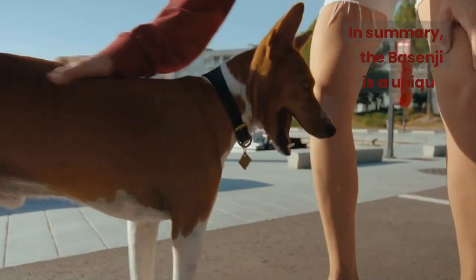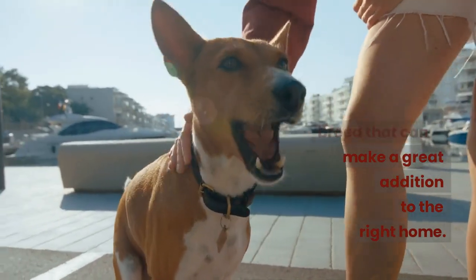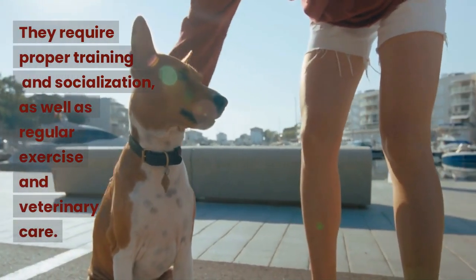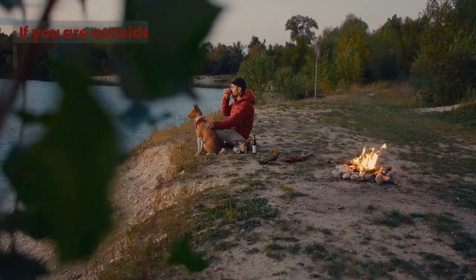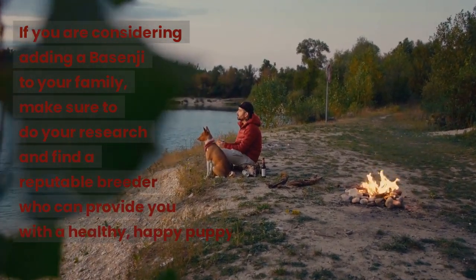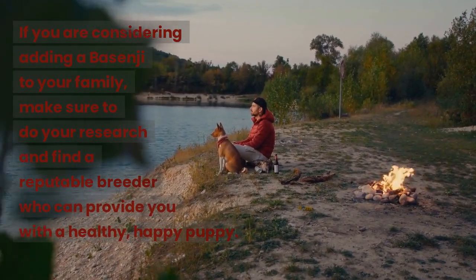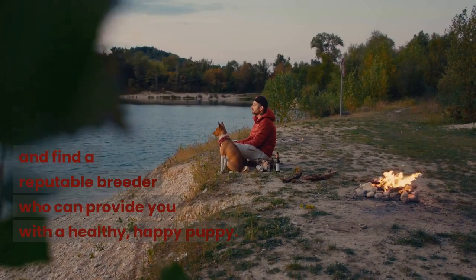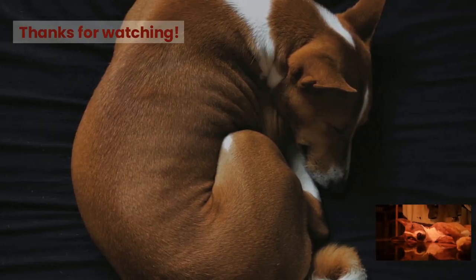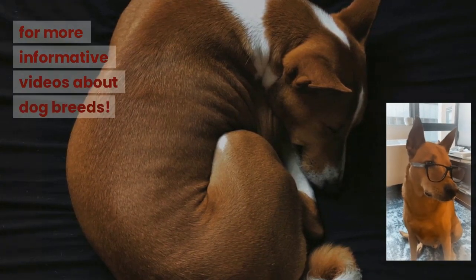In summary, the Basenji is a unique and fascinating breed that can make a great addition to the right home. They require proper training and socialization, as well as regular exercise and veterinary care. If you are considering adding a Basenji to your family, make sure to do your research and find a reputable breeder who can provide you with a healthy, happy puppy. Don't forget to share and subscribe to the channel for more informative videos about dog breeds.